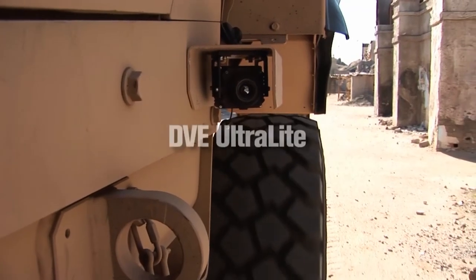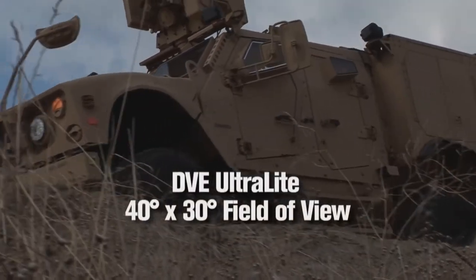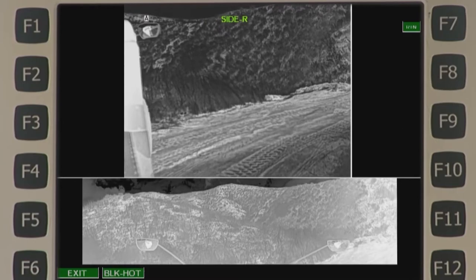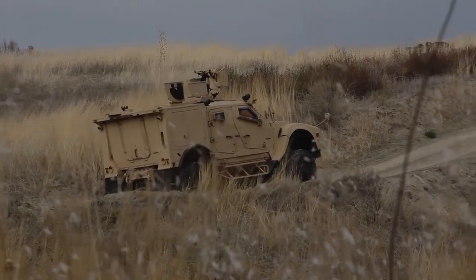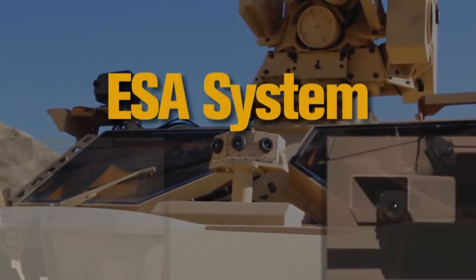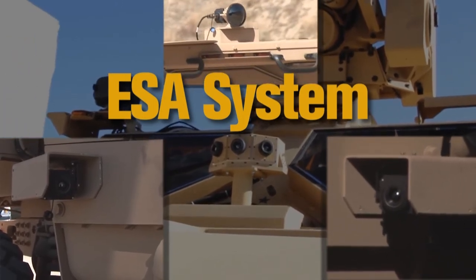The side DVE Ultra Lights provide a 40 by 30-degree field of view and the information needed to maneuver around tight obstacles in hazardous areas where enemy threats make it unsafe for troops to ground guide the vehicle. The ESA system from DRS Technologies arms our troops with the situational awareness they need to safely and effectively achieve their mission.